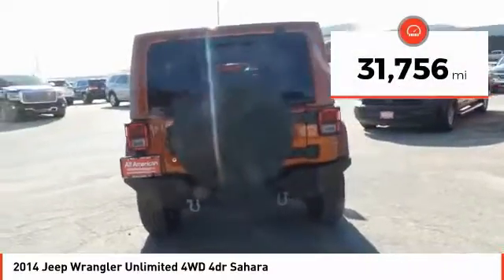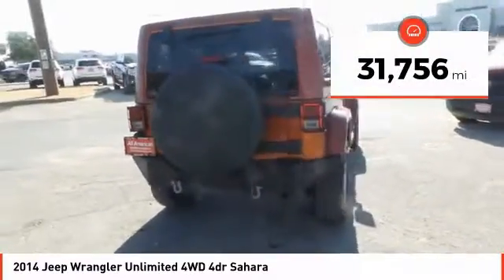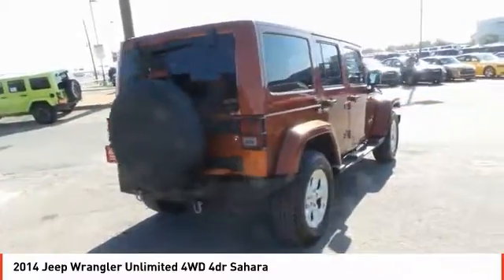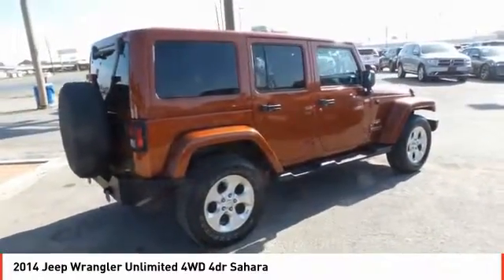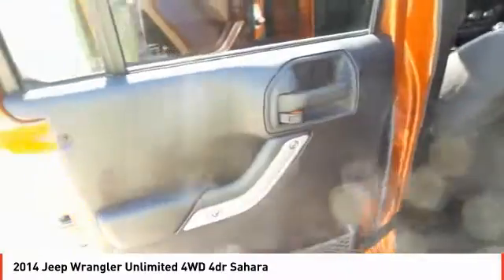This vehicle has less than 35,000 miles. Here are some of this vehicle's great options: traction control, security system, fog lamps, dual front airbags, and tilt steering wheel.